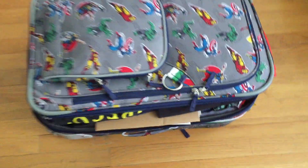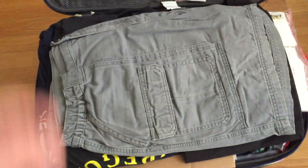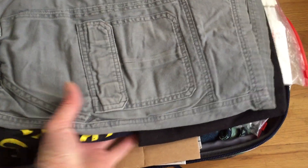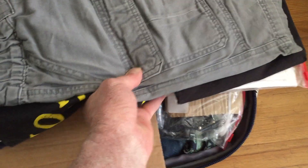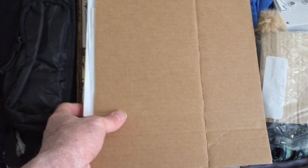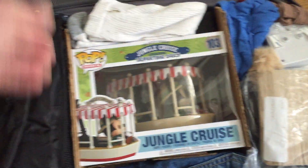I just thought I'd show you real quick how I managed to get a nifty birthday present from my children back home to keep it from getting smushed.